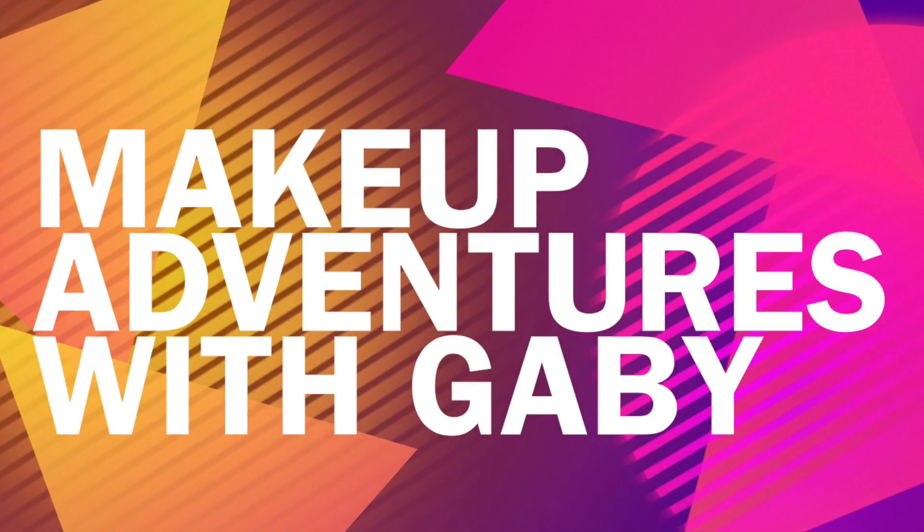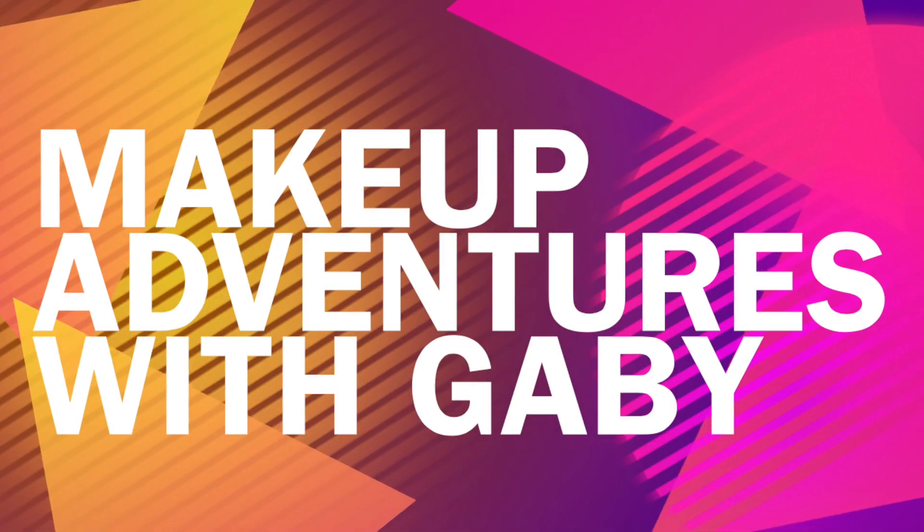Welcome back to my channel! If you're new here, my name is Gabriella and this is Makeup Adventures with Gabby. Today we're going to do a really quick and easy 'I'm late for work' look. I'm not actually late for work today, but we're going to make it look like I am. Without further ado, let's get into the makeup video!